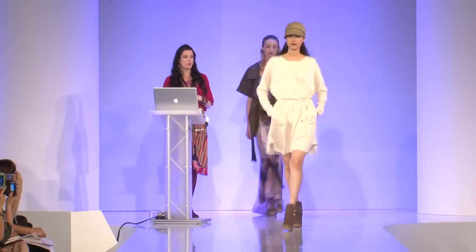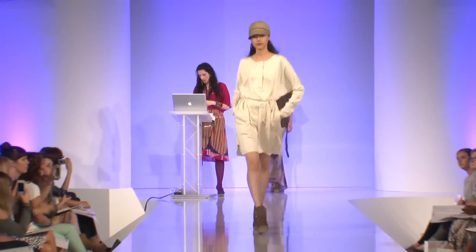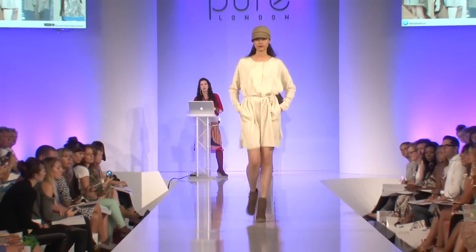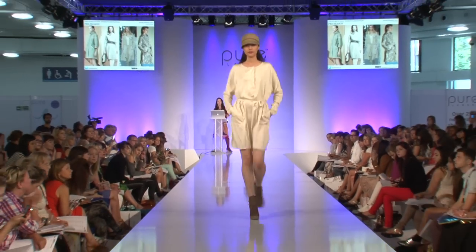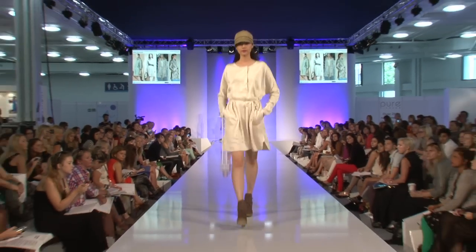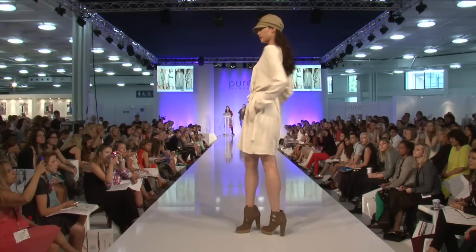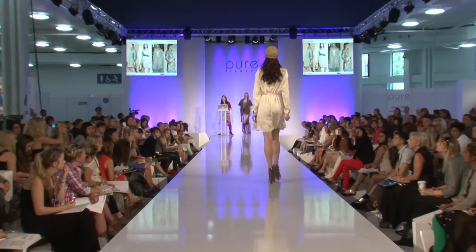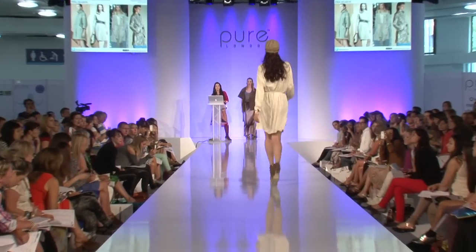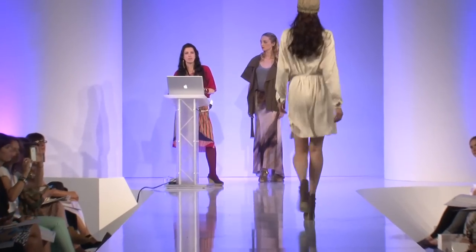This cream silk dress by Truly by Part Two is a very sophisticated way to work a utility look — it has a batwing sleeve, it's a very easy throw-on piece, super commercial, super easy to understand, with just a slight utility feel.